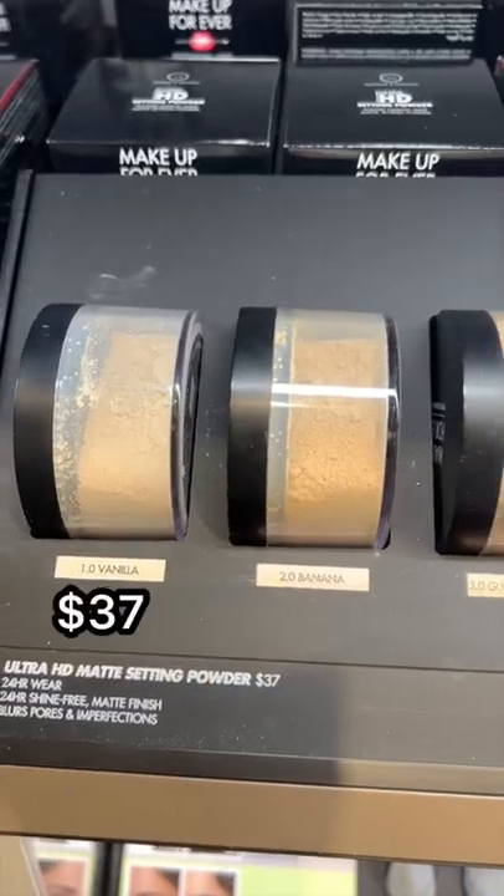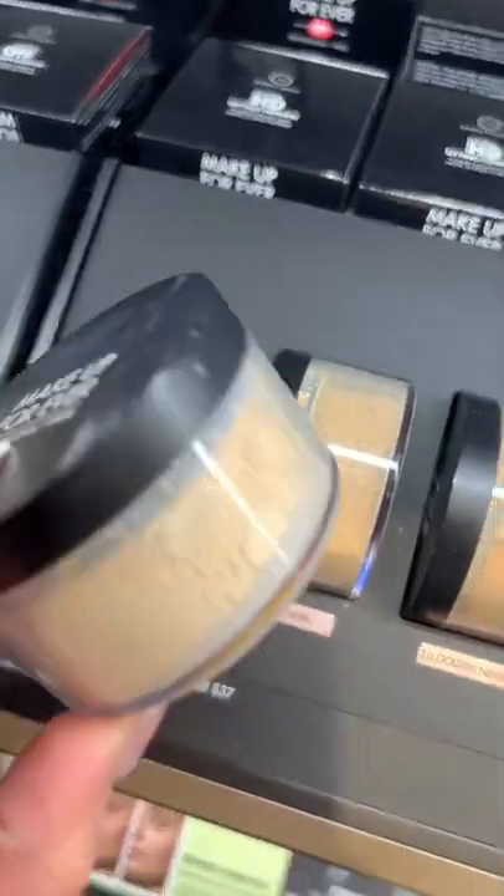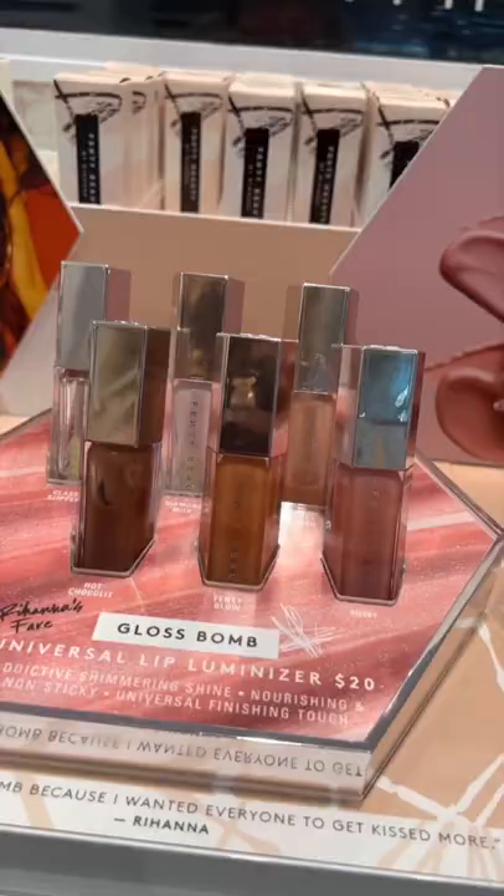If you have not yet tried the new Makeup Forever Ultra HD Setting Powders, you need to. They are literally like a filter for your skin in real life, super smoothing and blurring. I love them.